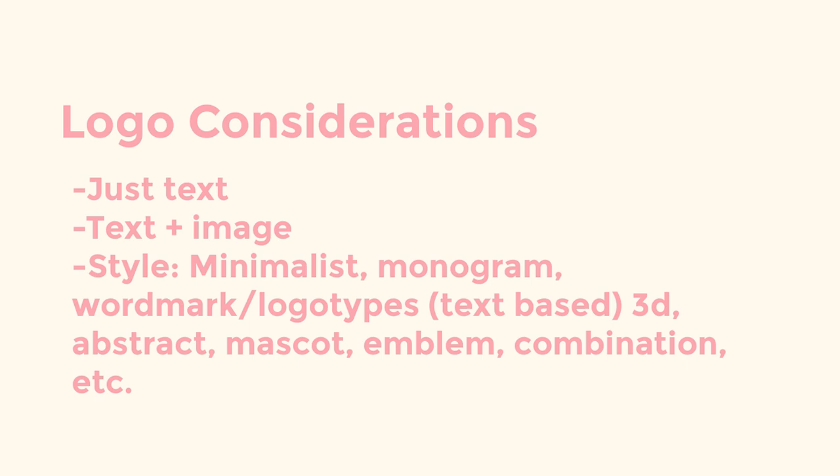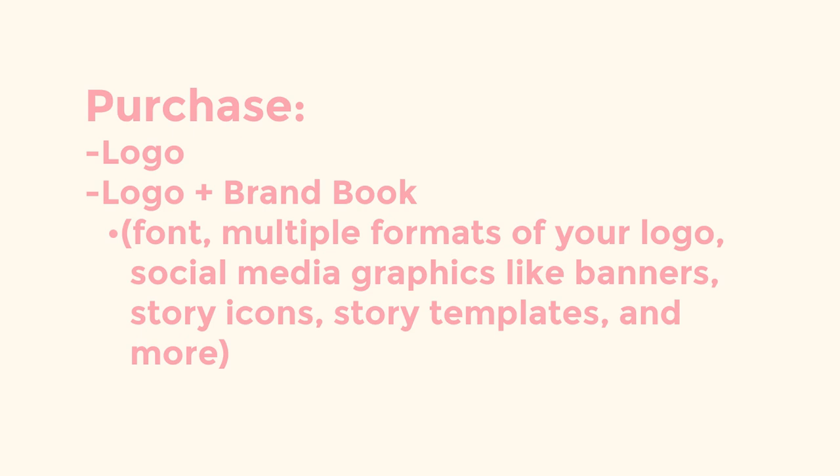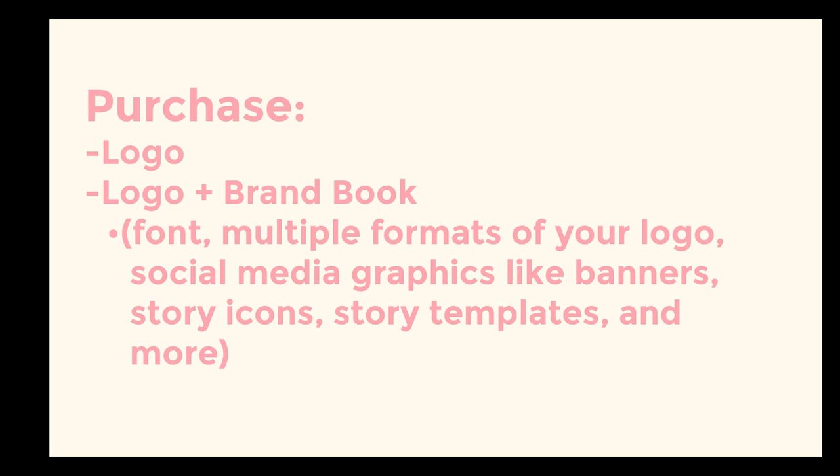Here are a couple of considerations: you can create a logo with just text, or text plus an image. You'll also want to consider the style you're going for. If you do choose to hire someone, you can purchase a brand book or brand guide. Depending on the graphic designer, different things may be included — some examples are type font, various logo formats, vectors, social media banners, and graphics like story covers, Facebook covers, icons, and more. Consider what the designer will provide as a final product — whether it's just the logo or a whole brand book.